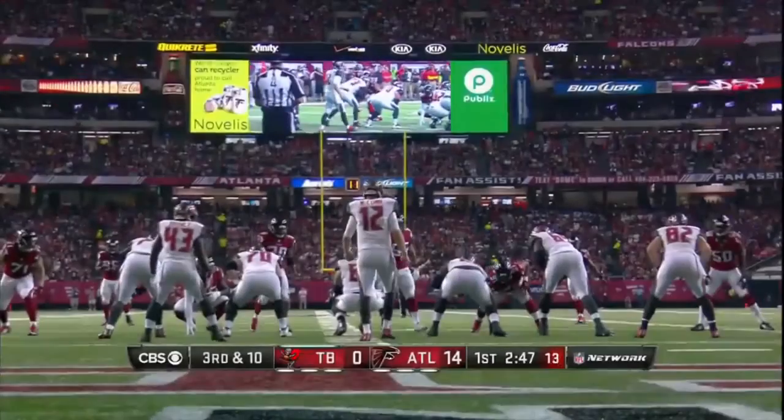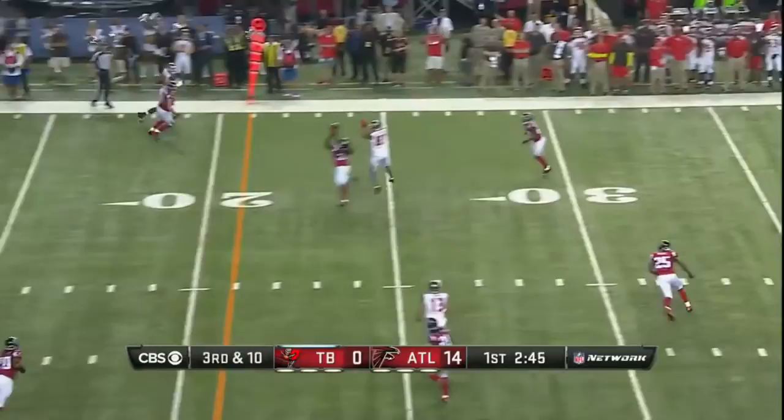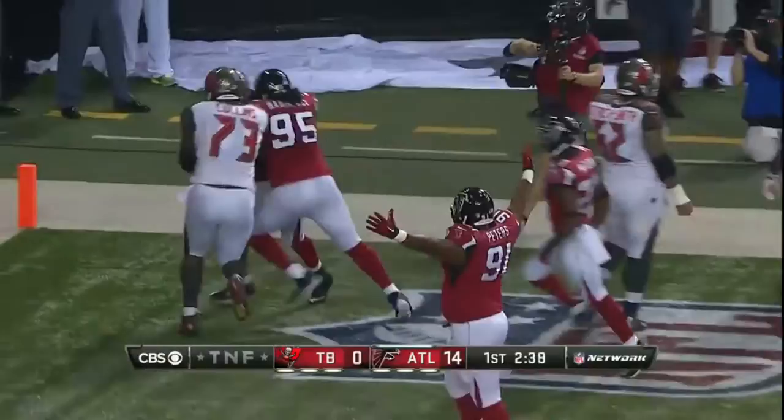And now it's 3rd and 10, still looking for a first down of the game. Atlanta already with 10 first downs and a couple of touchdowns. McCown's pass is picked and here we go to the end zone for the touchdown. Kamal Ishmael returns it — pick six.